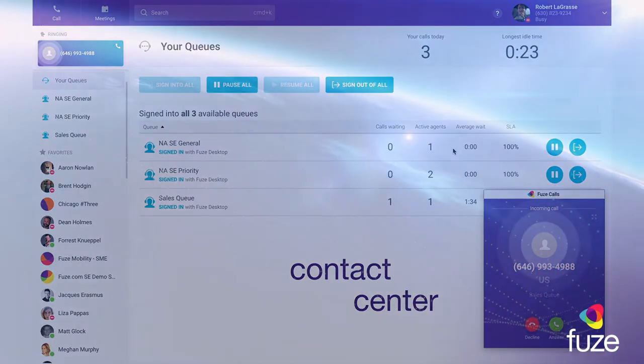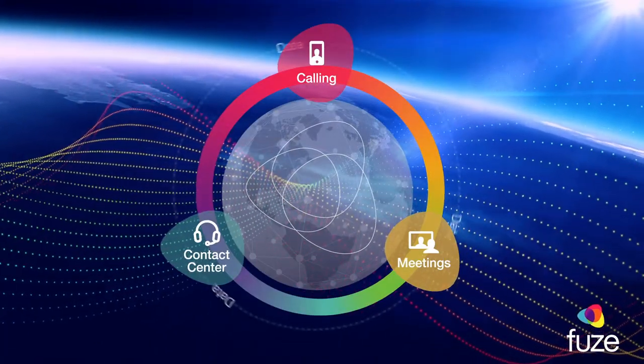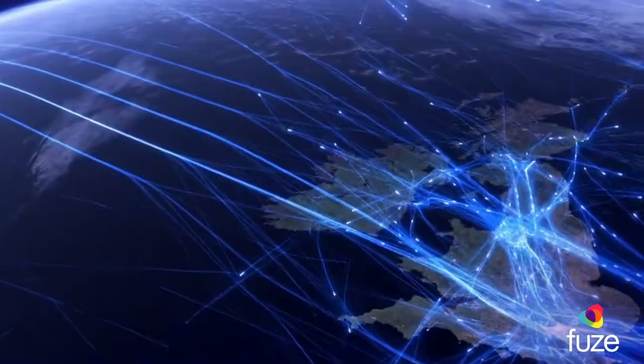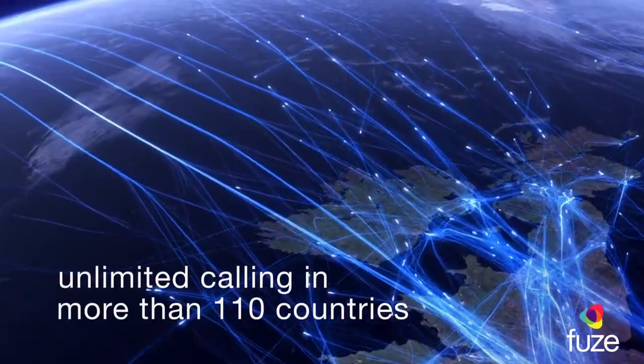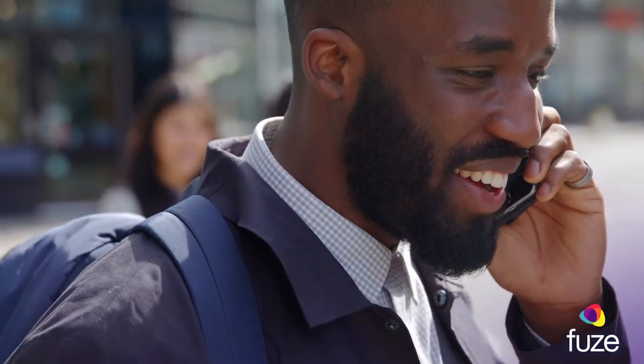All from one seamless and intuitive unified platform in the cloud. Our intelligent cloud architecture ensures your users always have a strong global communications experience, regardless of their location and available connectivity.